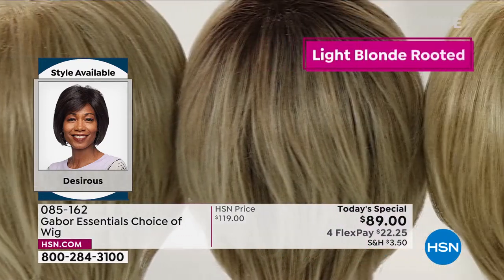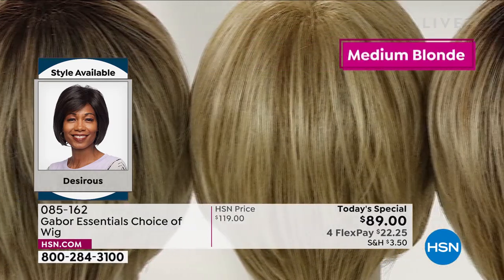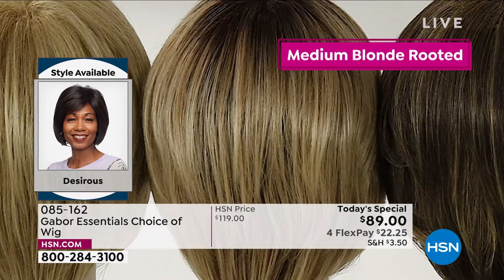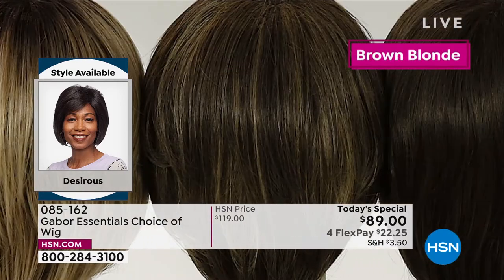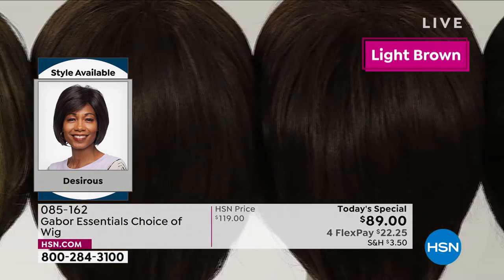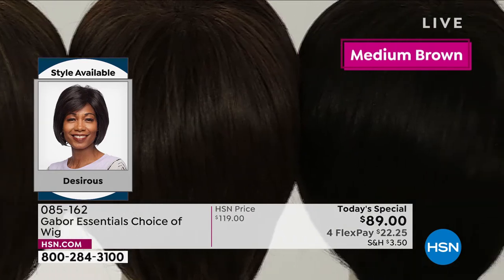So it looks not just natural — it looks like you have the most amazing hairstylist you could ever get, like you flew to New Jersey and went to Martino's salon and paid an arm and a leg. Worth it, right? But that's going to last what — three weeks? This is going to last and last and last.